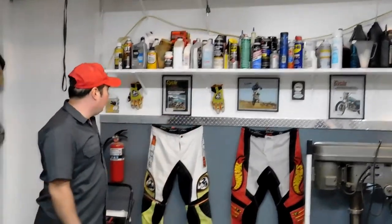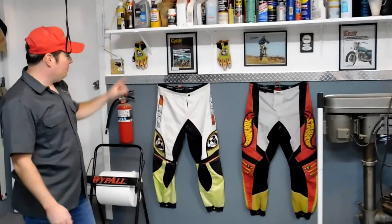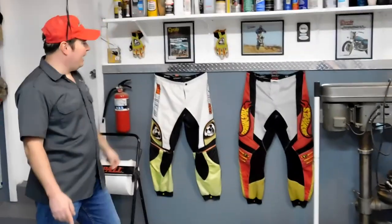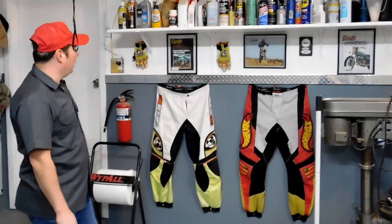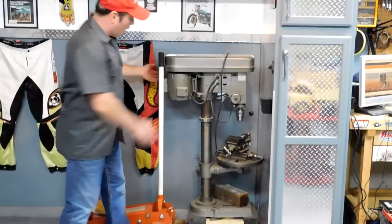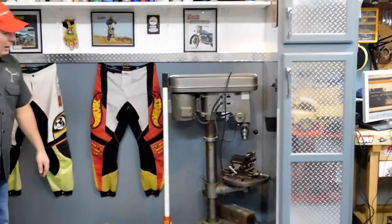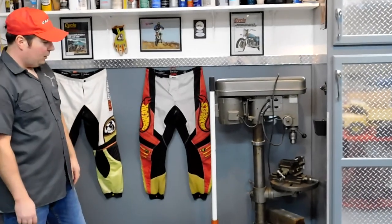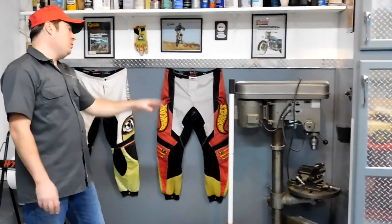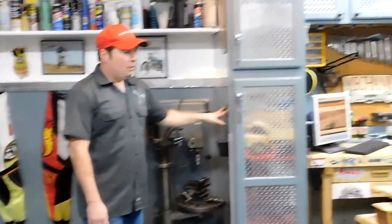A little bit of gear here - old motocross pants; those don't fit me, these still do I guess, but they're pretty old and worn out. And then of course a floor jack on wheels so I can move it out. My drill press - I use it but not a lot, so it stores out of the way. And a bottle opener for beer, of course.